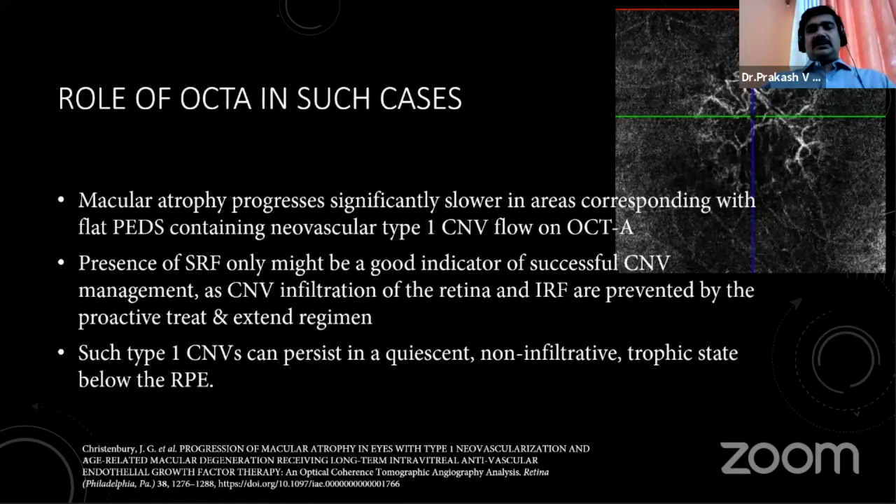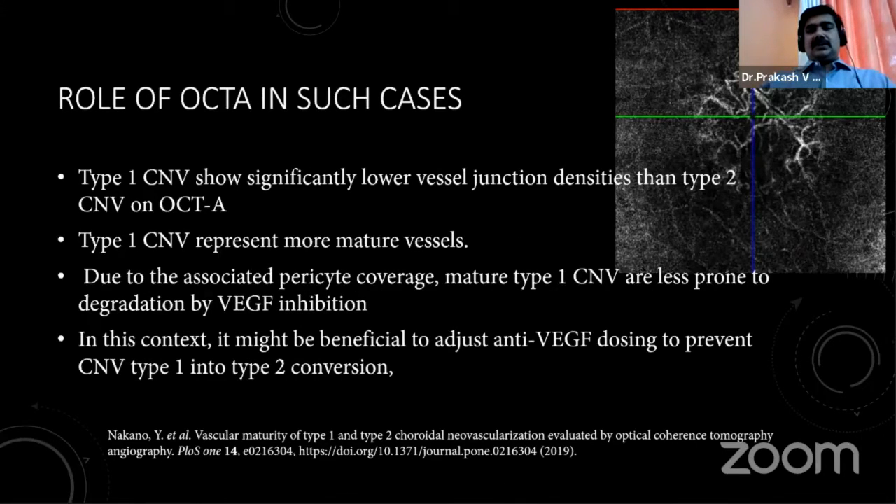This is substantiated by the study by Christian Burry et al. using OCTA, which showed macular atrophy progresses very slowly when there is a shallow fibrovascular PED with type 1 CNVM inside it. SRF may only indicate that treatment has successfully controlled the CNVM. These type 1 CNVMs can persist in a quiescent, non-infiltrative, trophic state below the RPE for a long time. Nakano et al. showed on OCTA comparison of type 1 versus type 2 that type 1 has lower vessel junction densities, indicating more mature vessels compared to type 2.